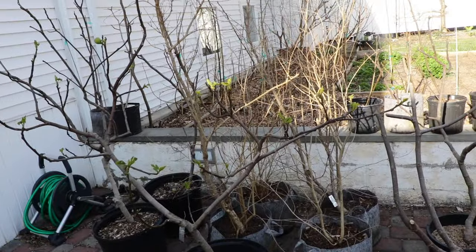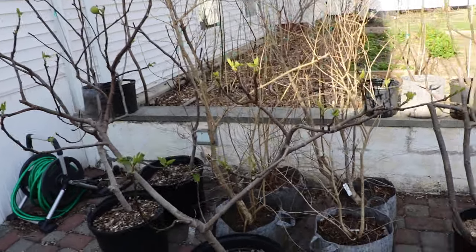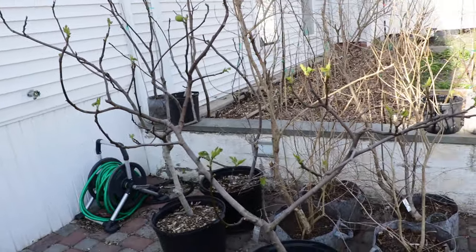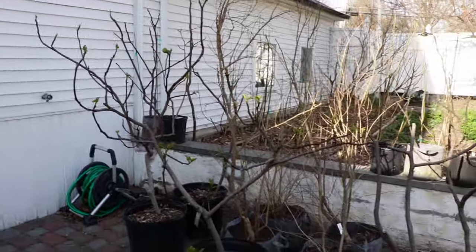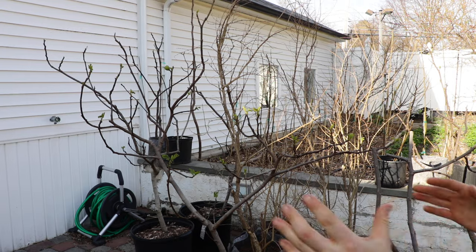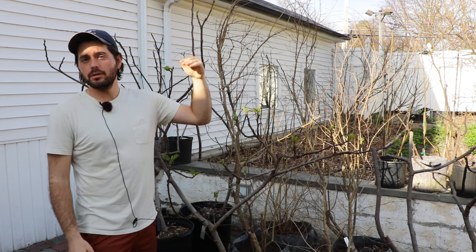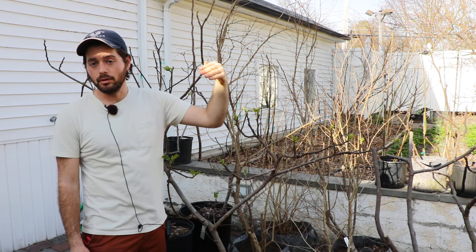It's a green fig with a dark red interior that tastes like strawberries, and there are so many names for it. This one's called Prosciutto, introduced by Aaron Del Monte at New Jersey Fig Farm — shout out to Aaron. What I've been finding amazing about this fig tree is that last year it produced about 12 Bravas and all of them ripened and were amazing. They were some of the best Bravas I've ever tasted, comparable to the main crop.